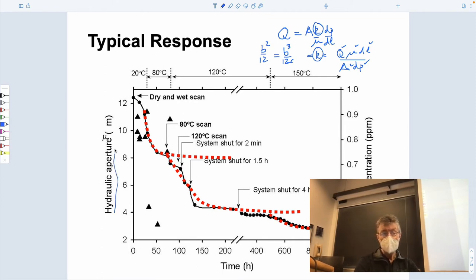Apertures are changing in the experiment. It starts off very small — 12 microns. The net separation between the two parts starts at something like 12 microns. Shown in the early parts, these triangles are actually the concentrations of silica in parts per million — so one milligram per liter, around 10⁻⁶ — very small concentrations at very low temperature.